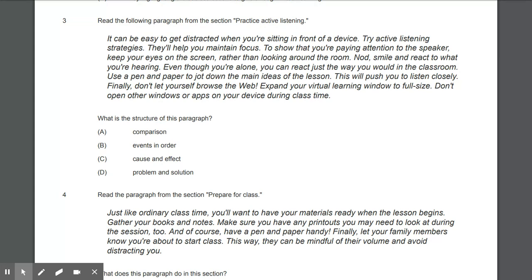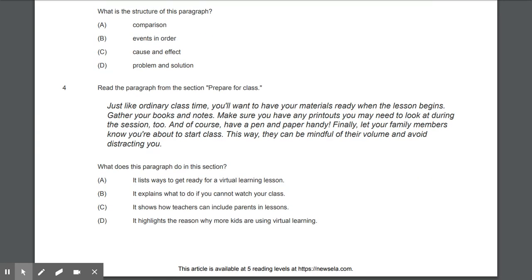Question three: Read the following paragraph from the section 'Practice Active Listening': 'It can be easy to get distracted when you're sitting in front of a device. Try active listening strategies — they'll help you maintain focus. Keep your eyes on the screen, nod, smile, and react to what you're hearing. Use a pen and paper to jot down the main ideas. Don't let yourself browse the web — expand your virtual learning window to full size.' What is the structure of this paragraph? A) Comparison, B) Events and order, C) Cause and effect, or D) Problem and solution.